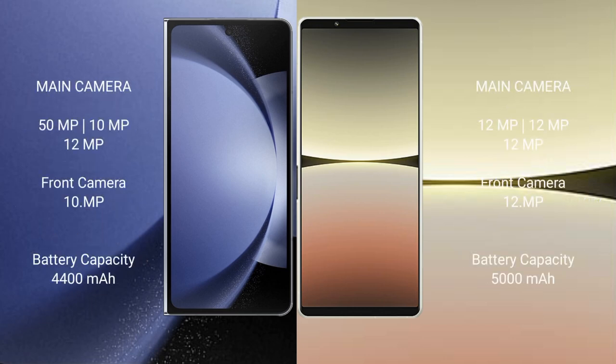Samsung Galaxy Z Fold 6 features a triple camera setup: 50MP plus 10MP plus 12MP, with a 10MP front camera. Sony Xperia 5 Mark 4 also features a triple camera setup: 12MP plus 12MP plus 12MP, with a 12MP front camera.